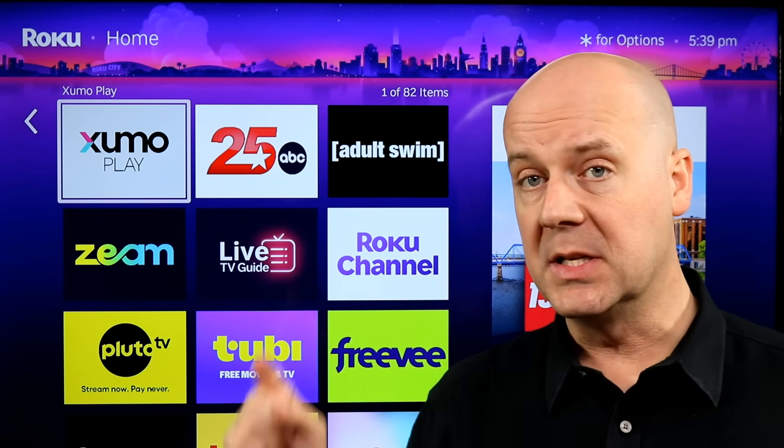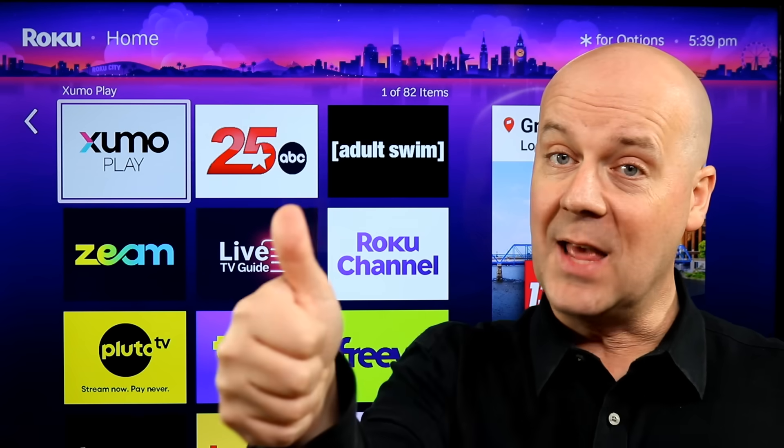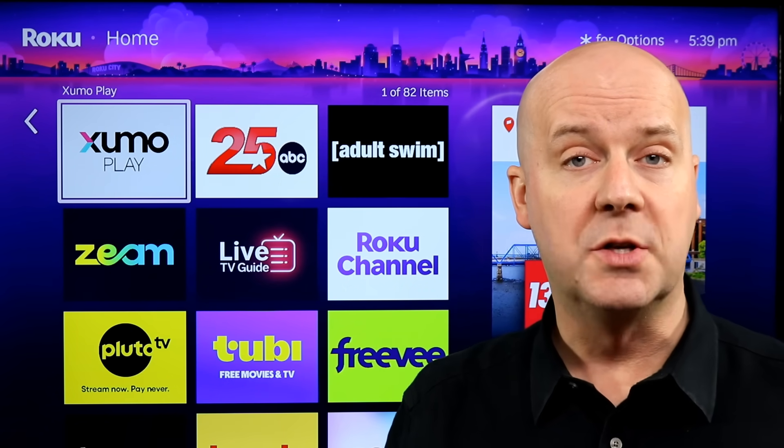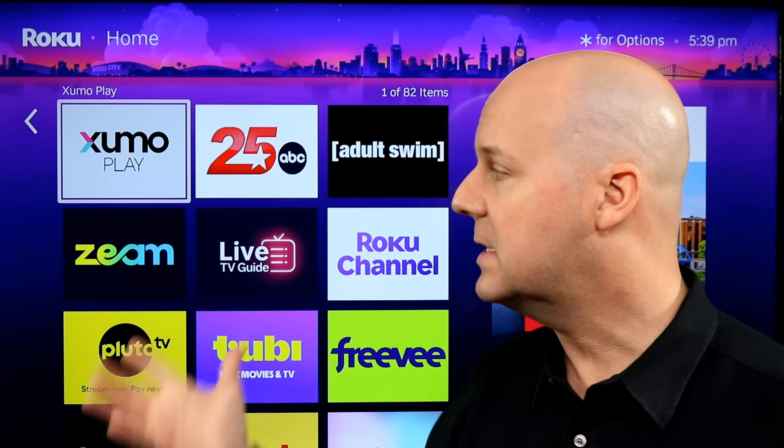If you like what we do here, please consider hitting that subscribe button or hitting that thumbs up. We try to help you break free from the high cost of TV, but still help you watch the shows you enjoy. Alright, let's dive into it.